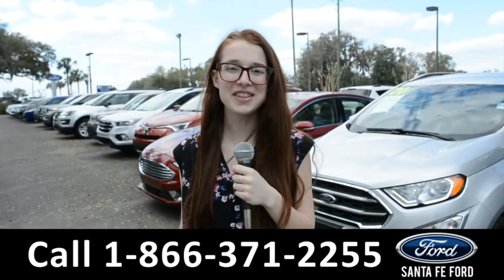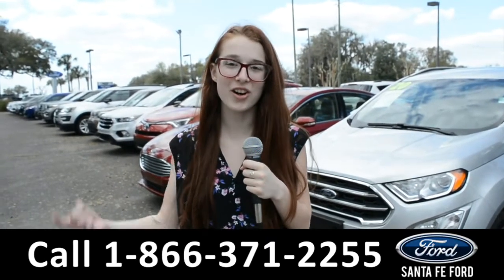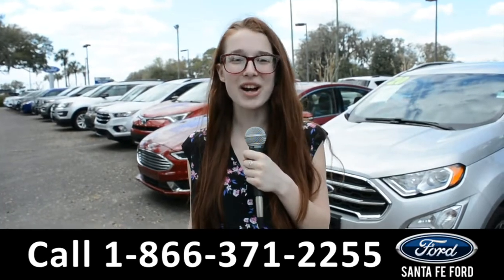For more information about this vehicle you can visit us online at Santa Fe Ford dot com, or you can call the number below. Once again my name is Alyssa, thanks for watching.